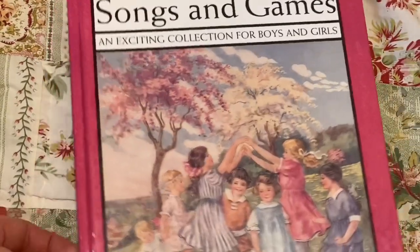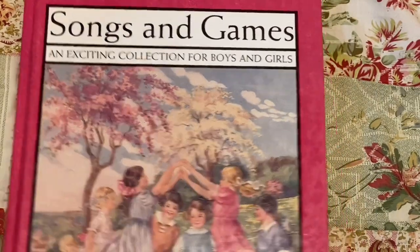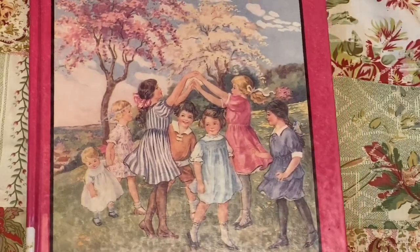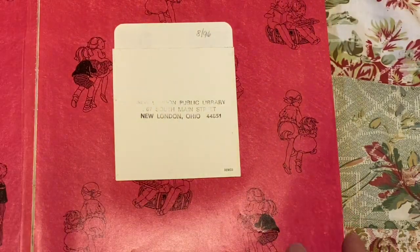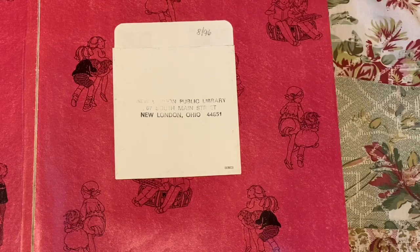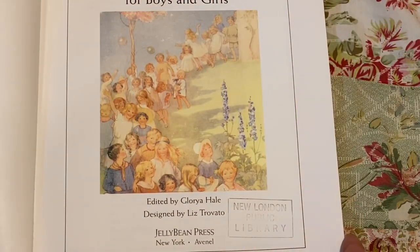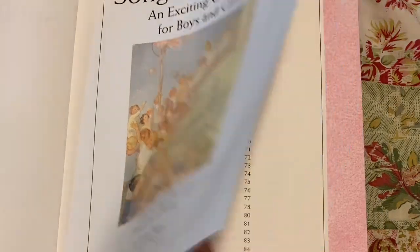Then I found this book — 'Songs and Games: An Exciting Collection for Boys and Girls.' The front cover looks really pretty and it has a lot of nice illustrations inside. It looks like it was from the New London, Ohio public library, so hopefully it was discarded. I don't see a discard stamp on the pocket, but it has a lot of nice illustrations.